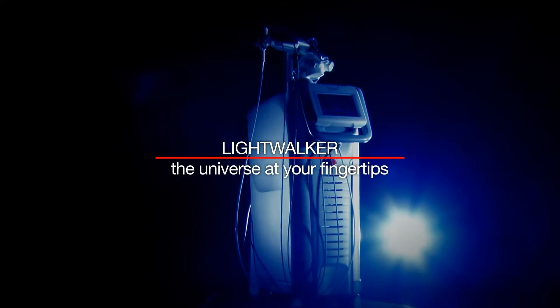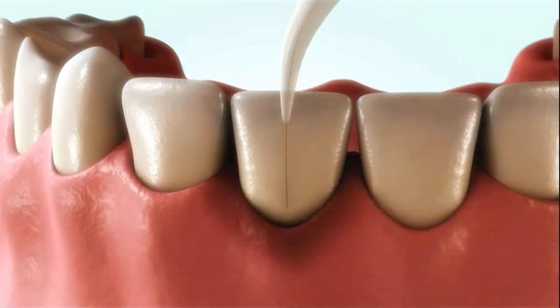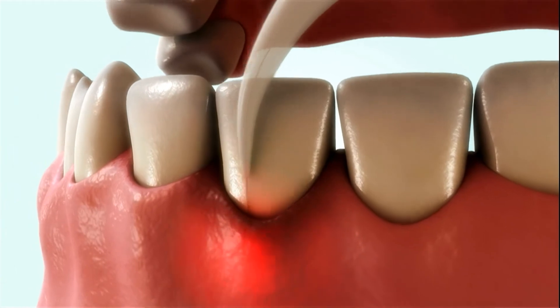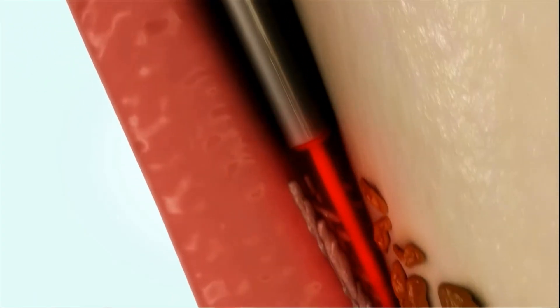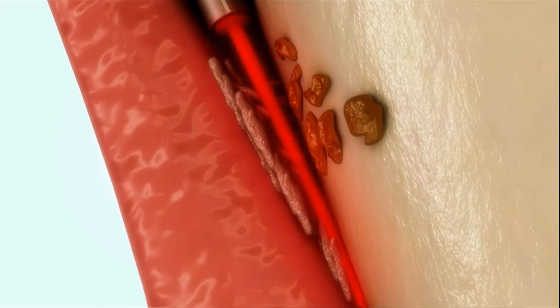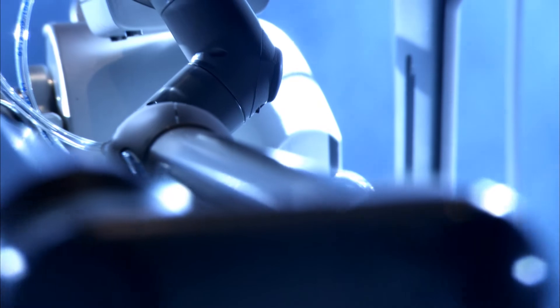Lightwalker dental laser systems have many advantages. They can be used for extremely precise treatment of soft as well as hard dental tissues. Because Photona lasers drill faster than any other available technology, procedures are shorter. You can also change the speed to suit your personal work style.